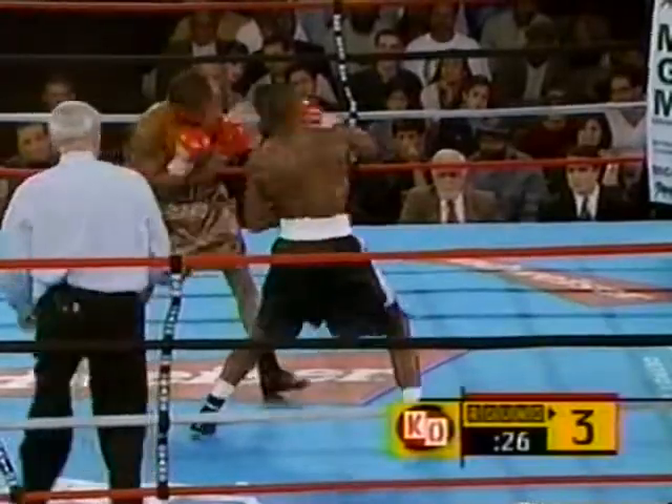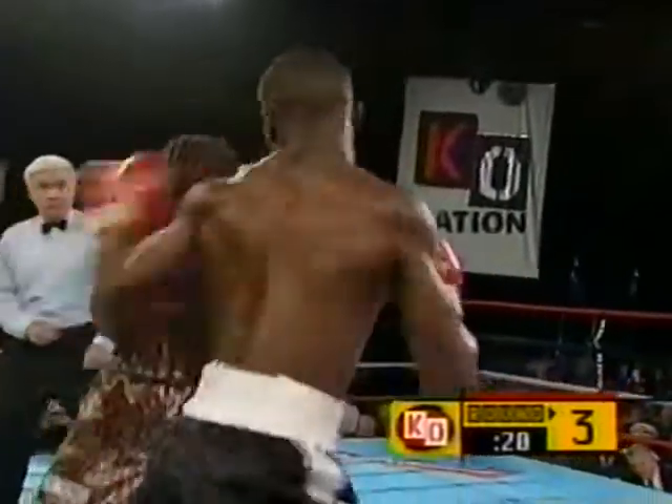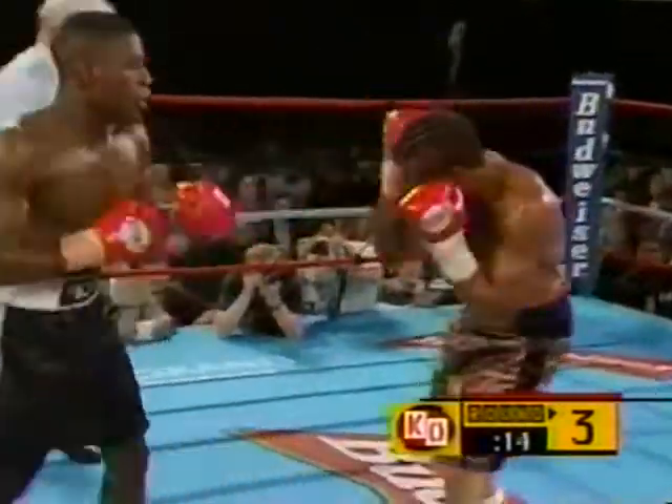That's where he looks like his uncle. Mayweather catching Burton with the right hand. The cut now on Burton's nose is opened up a little more. Look at the leverage — look at his legs, look at him plant, and then unload.